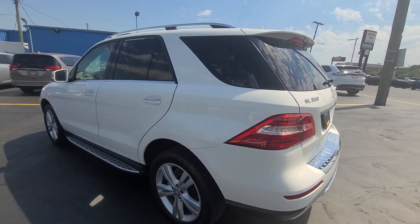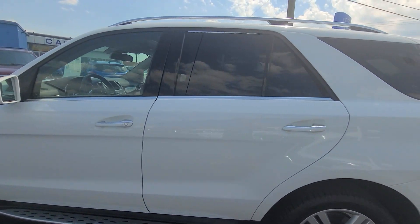It has running boards, tinted windows, and the roof rack along with the sunroof.